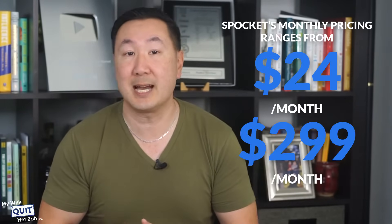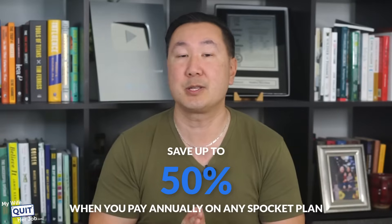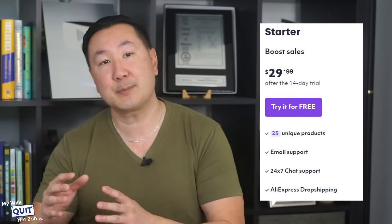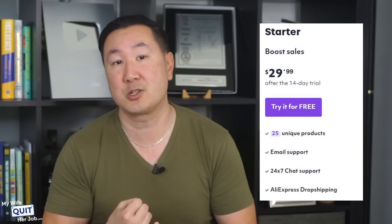Now how much does Spocket cost? Their monthly pricing ranges from $24 to $299 per month across four plans, and you can save up to 50% when you pay annually. Spocket offers a free plan which allows you to browse their library of products, but you can only browse and not sell — it's a great way to see products before you commit. The cheapest paid plan is the Starter plan, where you can import up to 25 Spocket products, get real-time inventory updates, email support, and sell an unlimited number of products. Realistically though, you'll probably need the Pro plan at a minimum — it costs $49 a month and lets you sell 25,000 products.